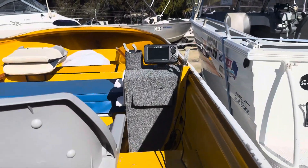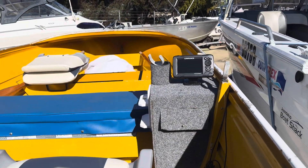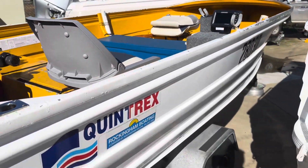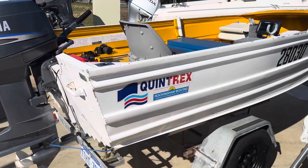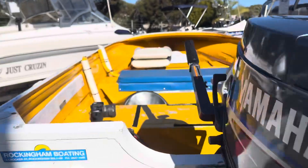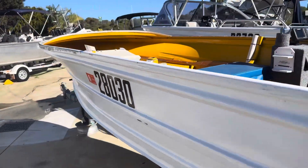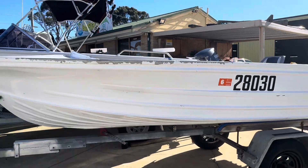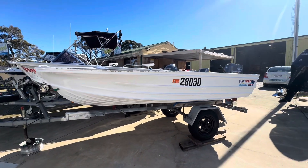It's got a little console on it, a little sounder, seats in the middle, a little boat cover, battery, and fuel tank. Perfect little cheap boat for someone to get down to the reef, do a bit of surfing, maybe a little bit of spearfishing — something like that. Don't miss it.